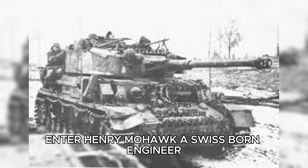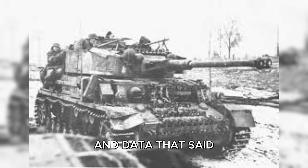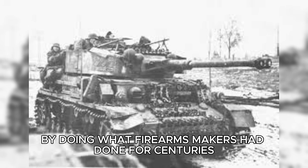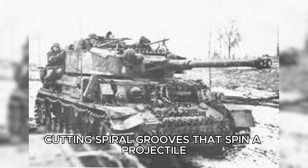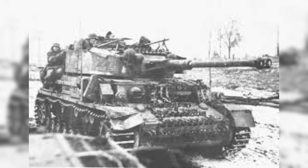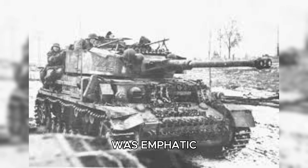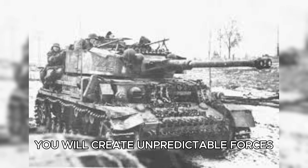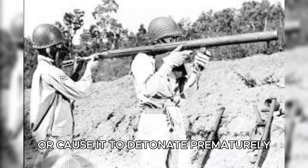Enter Henry Mohopp, a Swiss-born engineer with pre-war experience in shaped charge design, who brought data saying the problem could be solved by doing what firearms makers had done for centuries: rifling. Rifling — cutting spiral grooves that spin a projectile as it leaves the barrel — imparts gyroscopic stability. The conventional wisdom at Aberdeen, however, was emphatic: you cannot spin a rocket while its motor is burning. You will create unpredictable forces, tear the projectile apart, or cause it to detonate prematurely.